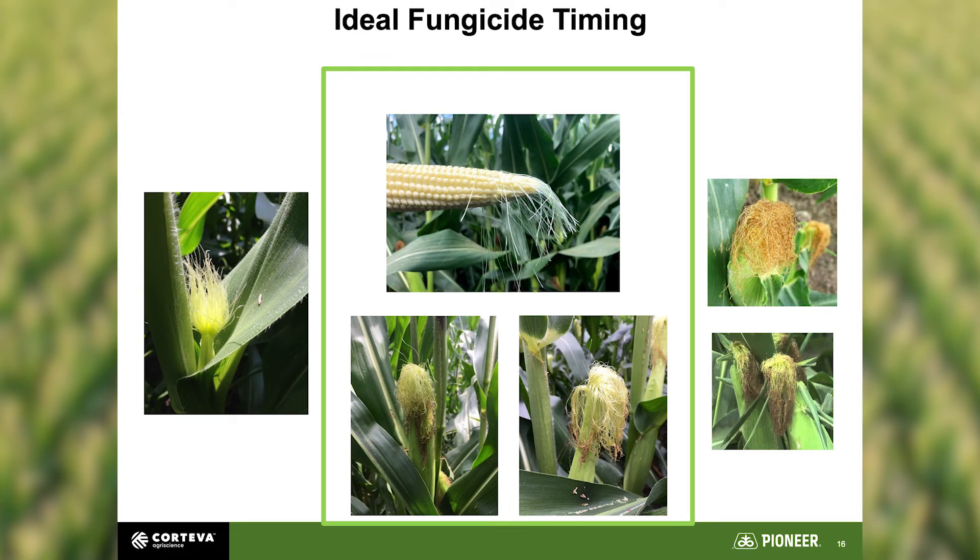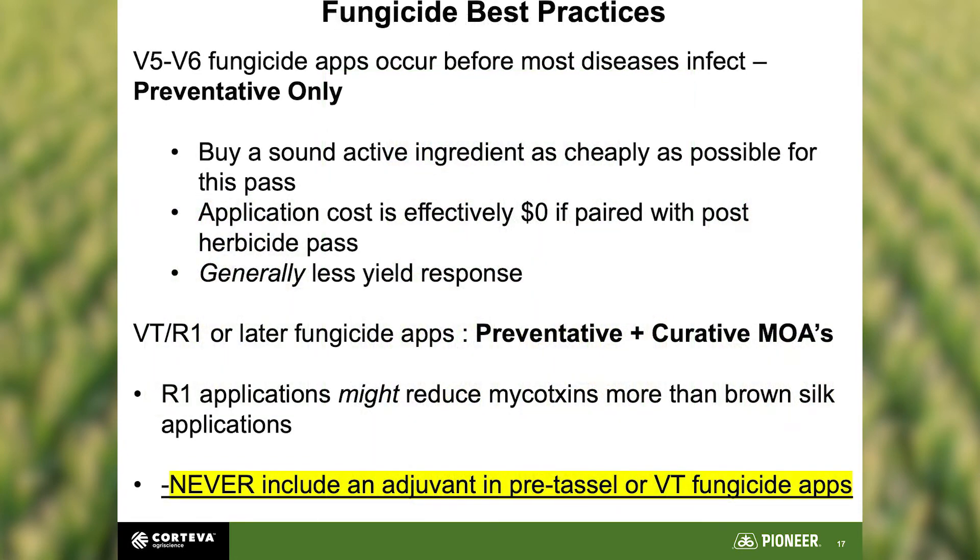On timing: we've looked at R1, V5, and R3. At $25–$30 an acre, it's not free. In general, I'm going to land on R1 as the primary timing. But if you've had early problems — a lot of insect damage or sandblasting opening up wounds on the plant — go ahead and hit it at V5 for prevention. If down to one application, go to VT/R1, as you get both preventative and curative coverage and a chance to protect the silk and potentially reduce mycotoxin levels. Never include an adjuvant in pre-tassel or VT fungicide applications.